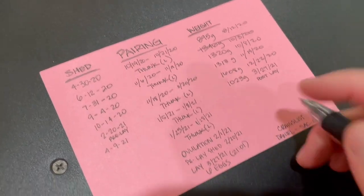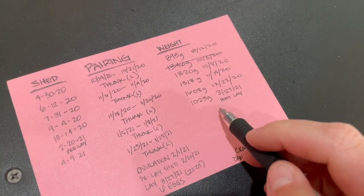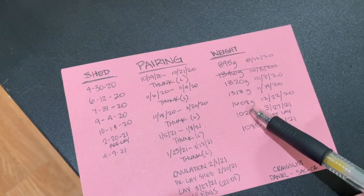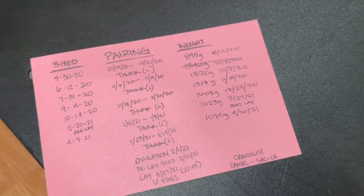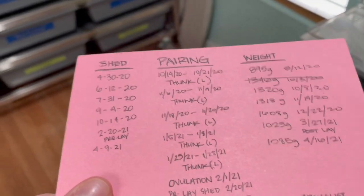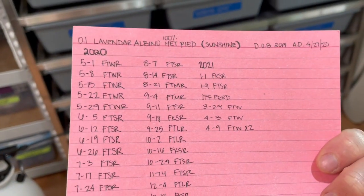She was 1,023 grams post-lay, so she's already starting to gain a little bit of weight, which is good to see. I'm going to mark down her weight — that was her last shed not that long ago, so I'll need to make her a new card soon. It doesn't take much to keep detailed logs and track your snake and everything they do — very, very simple.